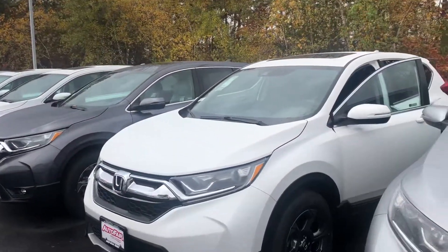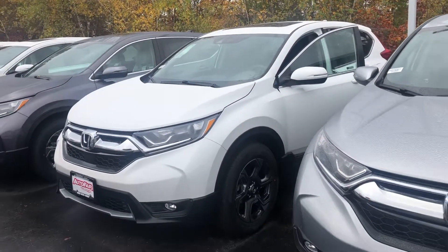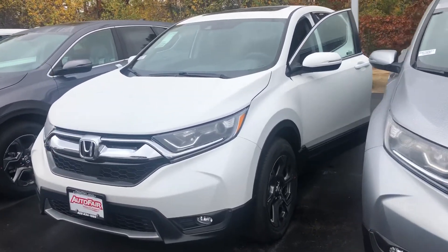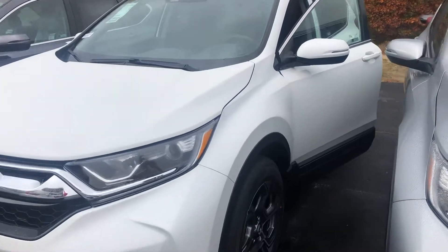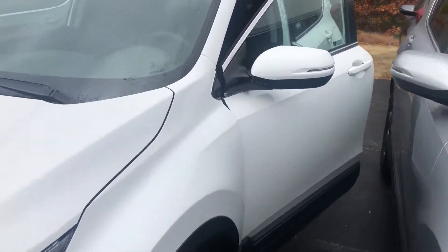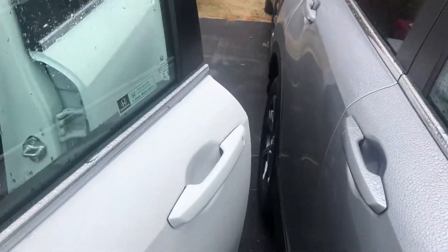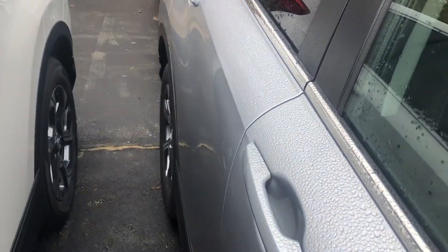Hello there, Kia Chiro. This is Paul Black over at AutoFair Honda in Manchester, New Hampshire, and thank you for your interest in the 2019 Honda CR-V EX. This model is in platinum white pearl with black interior, and the CR-V EX does come with a host of great features.